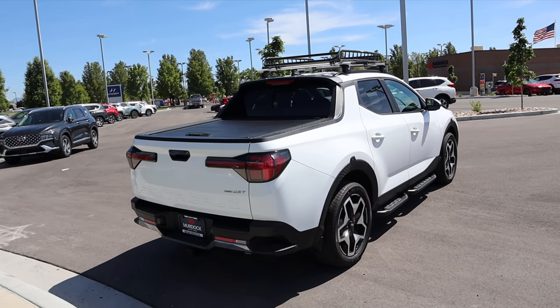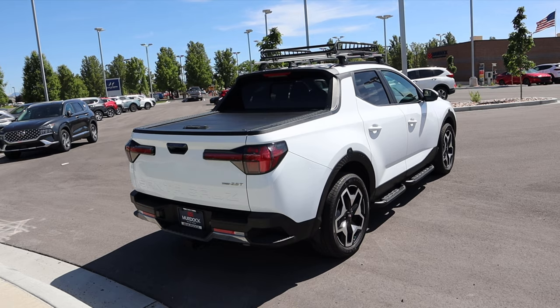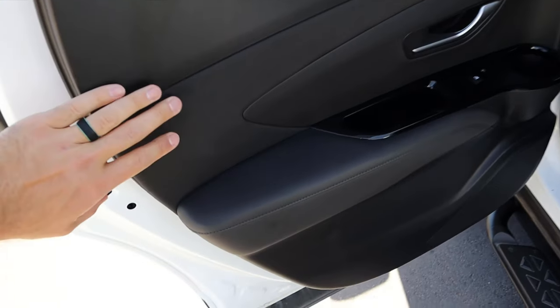From an exterior perspective, it's got a truck bed — it's not massive, but again this is not a massive vehicle. It's looking like a truck. Now here's the door panel in the rear.